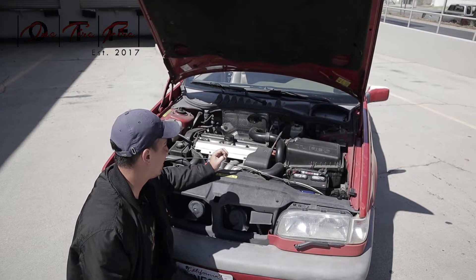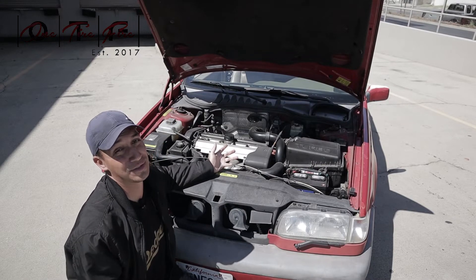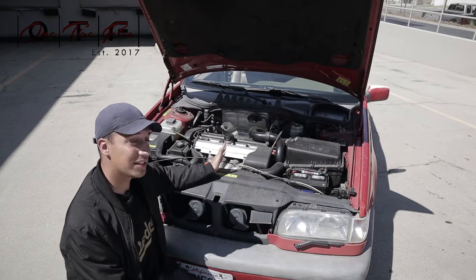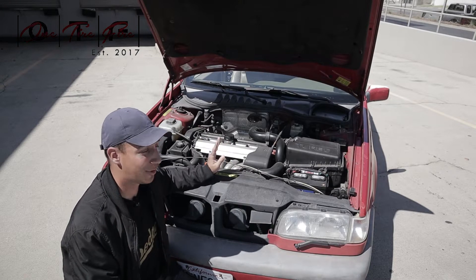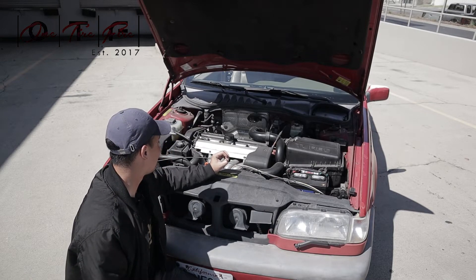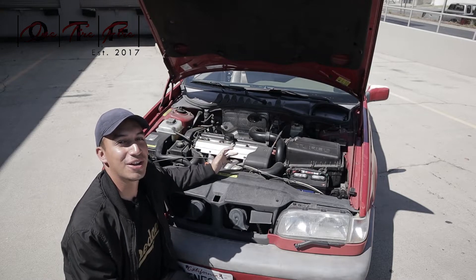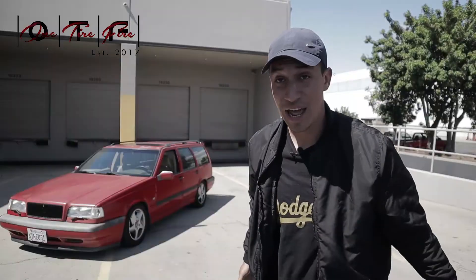I still have a lot to learn, and this is going to be my project car. But number five is this engine — the reliability, the horsepower, the torque. It's great. I love it.